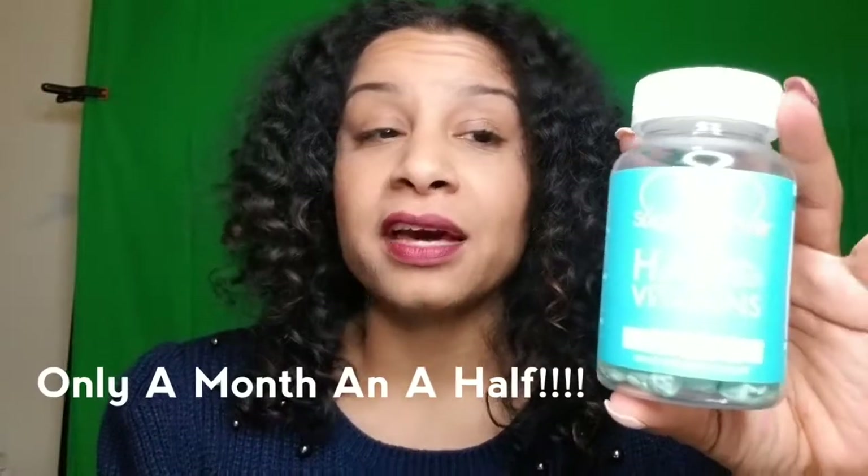I'll put the links down below for all of the hair and nail vitamins that I've taken. This one by far has been the best, and let me tell you why — my results have been amazing. I've only been taking this hair vitamin for about a month and a half. This is my second bottle and I am almost done. Each bottle is a 30-day supply with 60 gummy pieces.